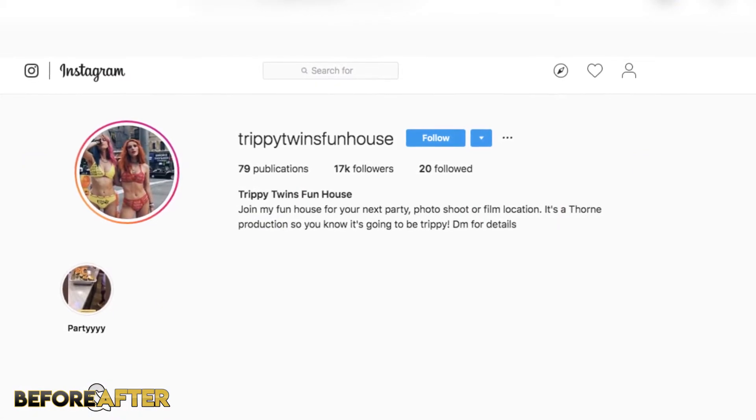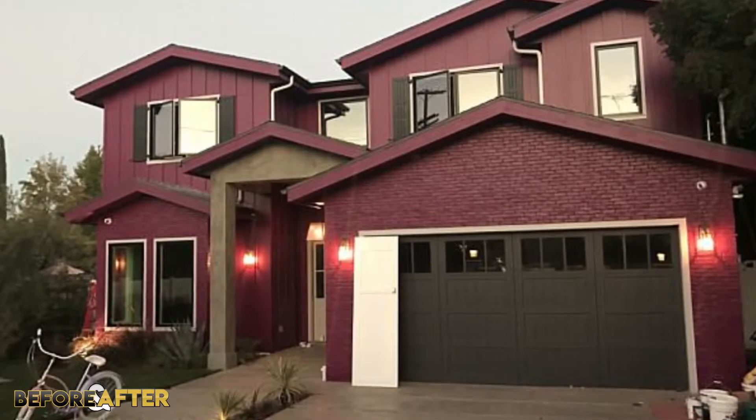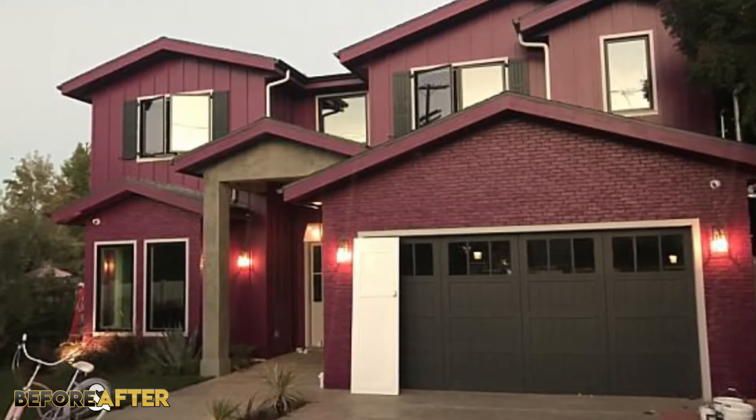Yes, it has a name. Her infamous house even has its own Instagram account. Although I'll talk about her new spot a little later on, her OG home is super interesting so it definitely deserved a home tour. When Bella purchased her first house back in 2016, she named it the Trippie Twins Fun House. She got it for just over 2 million. Located in Sherman Oaks, California, it spans 4,500 square feet of property and has 5 beds and 5 baths.